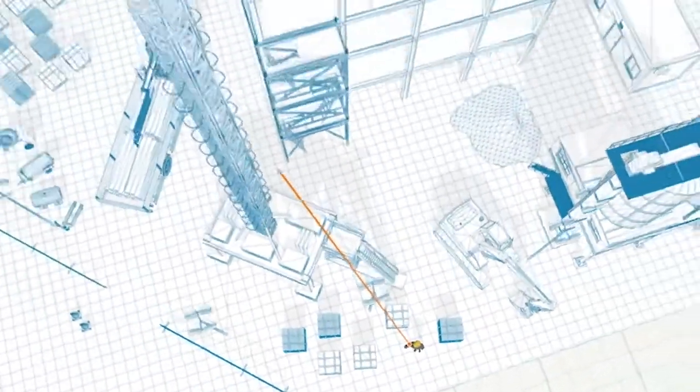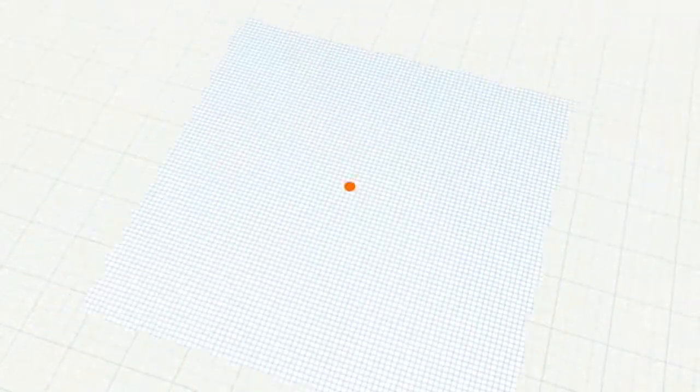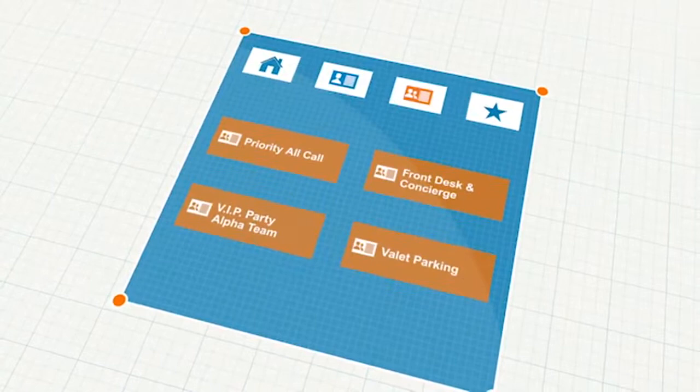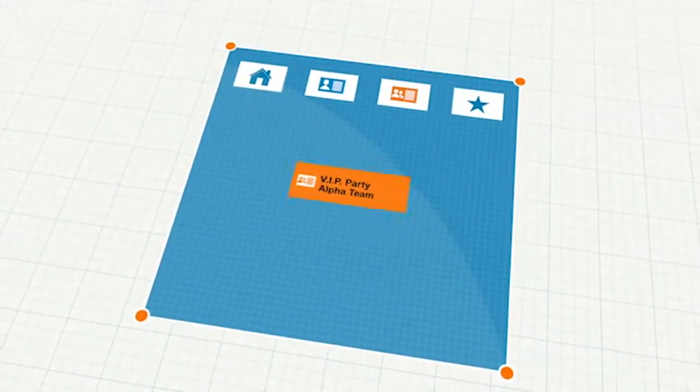Simplifying management, increasing control, making field workers more productive than ever. Administrators use a web-based console to quickly create contact lists, define call groups, and remotely update devices.